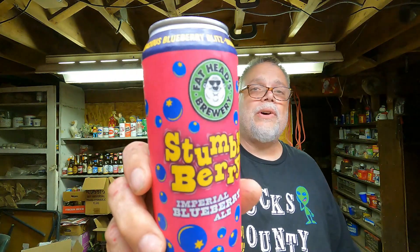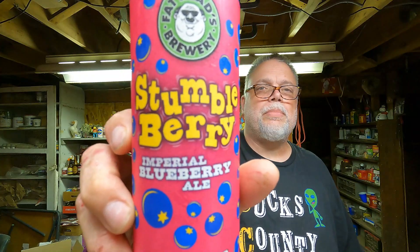Hello, welcome back to Bucks County Beer Reviews. Today we're taking a look at another Fat Heads product — Fat Heads Stumbleberry. It's an Imperial Blueberry Ale, 9% ABV, 25 IBUs.